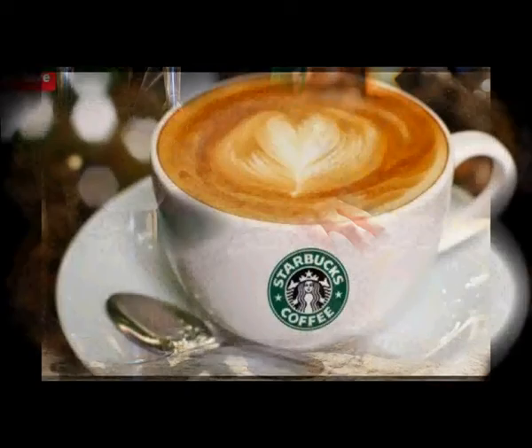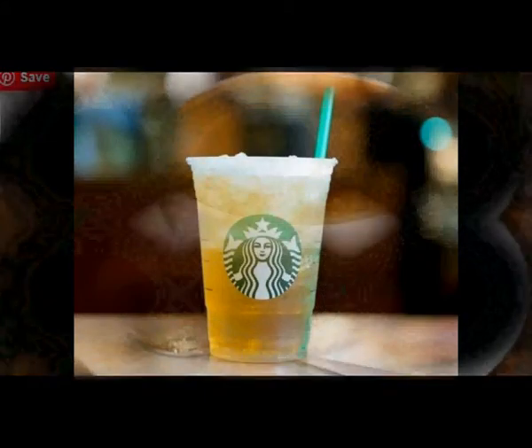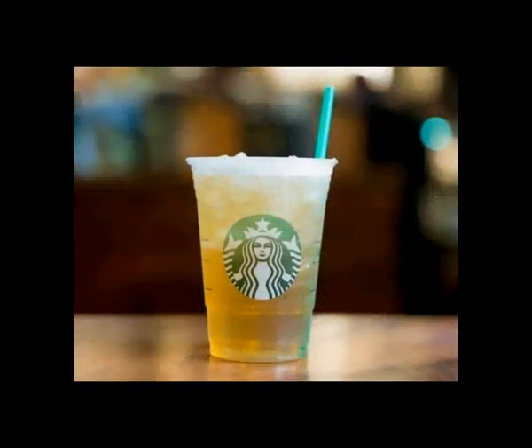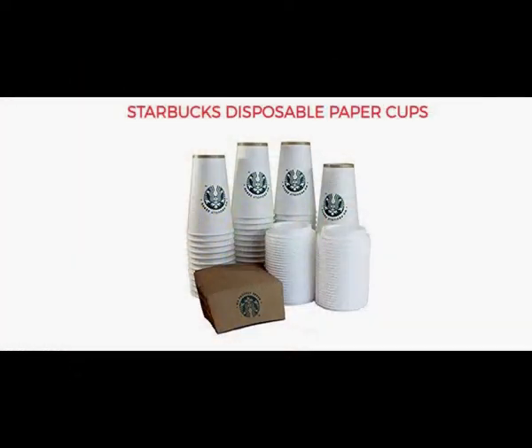Starbucks customers worry that the company causes too much waste, and that's why Starbucks is one of many companies addressing customer concerns. A report by McKinsey and Company, a global management consulting firm, said that public awareness over the environmental risk caused by plastic waste is at its highest level ever.